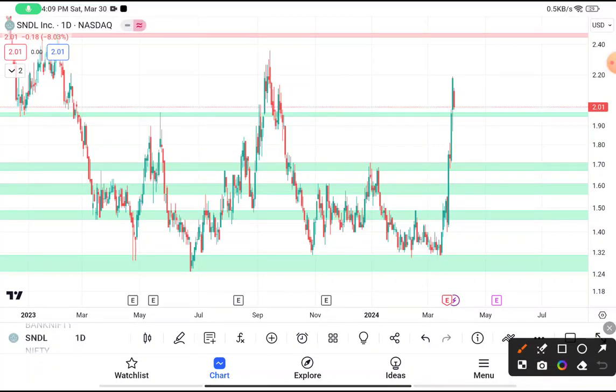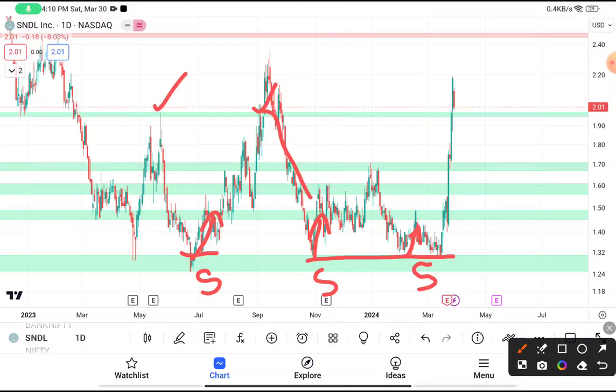This stock gives a massive return in two to three weeks. The perfect area for buying this stock will be near about $1.30. As you can clearly see, after reaching $1.30 it was taking support many times, and after taking that support this stock tried many times to bounce back and reach near about $2. After reaching $2, this stock will be taking a resistance over here.